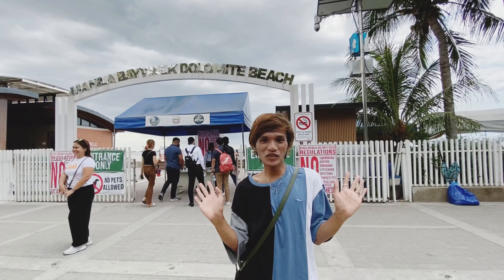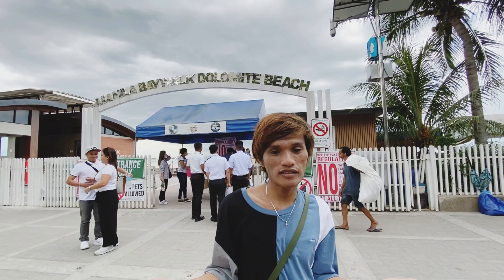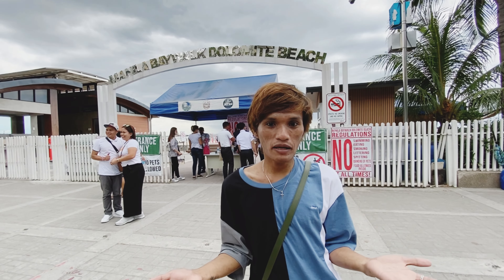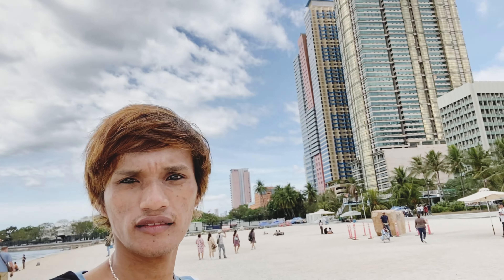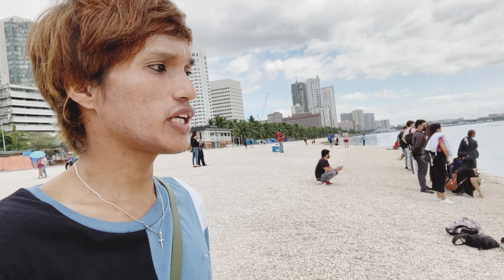Entrance papuntang dito. So nandito tayo ngayon sa Dolomite Beach — ito yung mini Boracay ng Manila. So titignan natin kung anong pinagbago ng Manila Bay. So dati puro basura, pero ngayon titignan natin kung anong pinagbago. Samahan niyo ako. Yung tubig niya is malinis na actually, hindi na siya maraming basura like before. Maganda na tingnan.